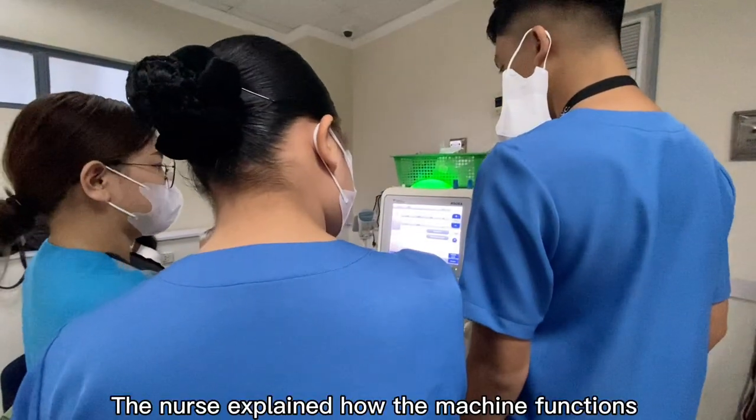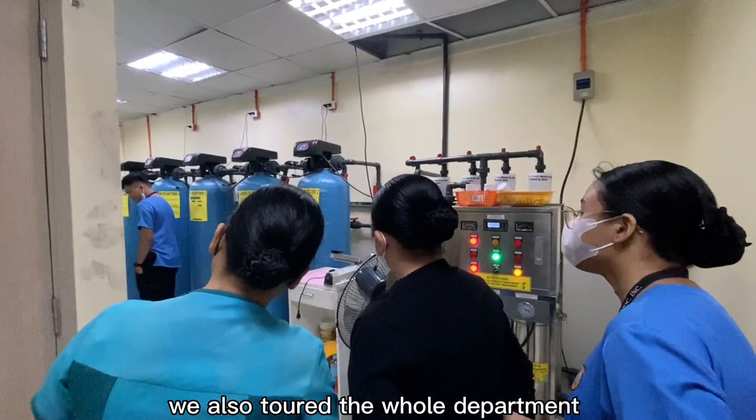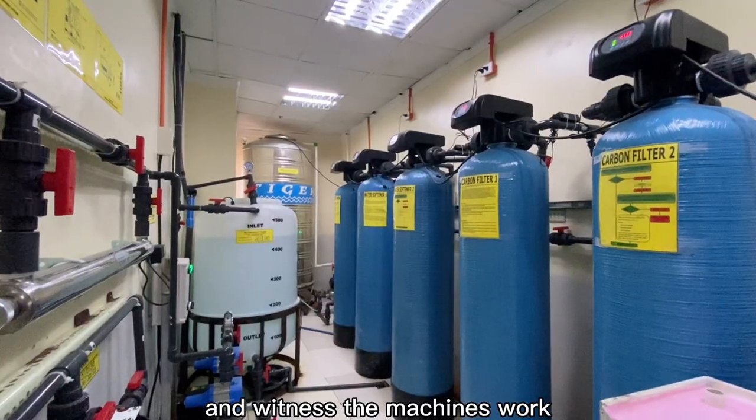The nurse explained how the machine functions and the dialysis process. We also toured the whole department and witnessed the machine's work.